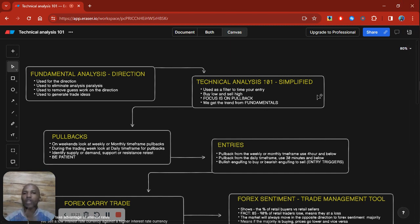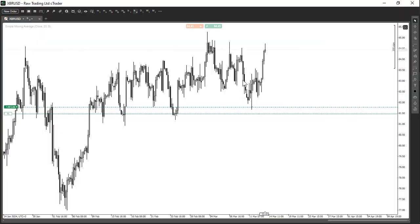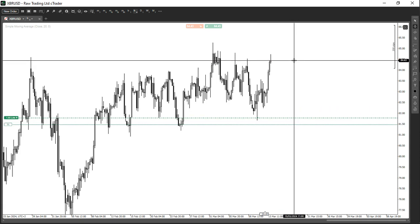Swing trading combined with fundamental analysis gives you a high probability trade. If you look at this trade — not to brag — look at the risk-to-reward. This was my stop loss as you saw from the entry I sent in the group, and already we have more than doubled my risk-to-reward. This is what I mean when I say this is the most profitable strategy: combining fundamental analysis together with technical analysis.